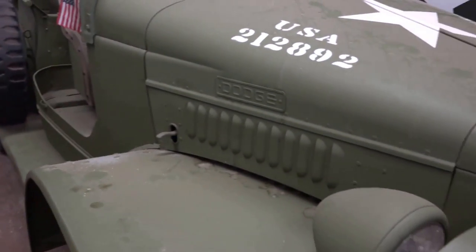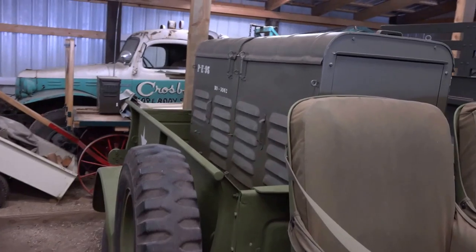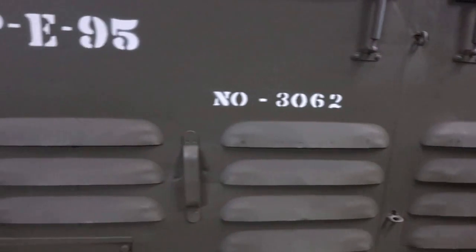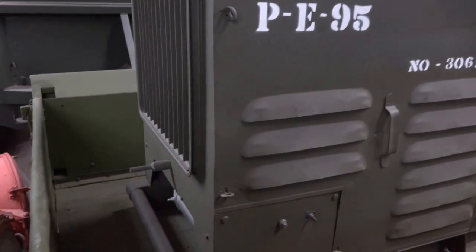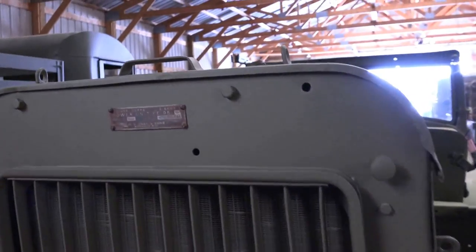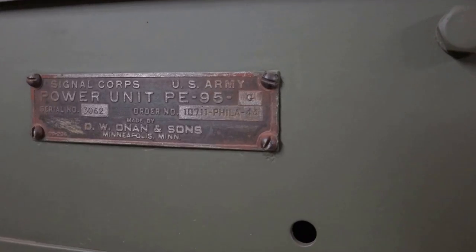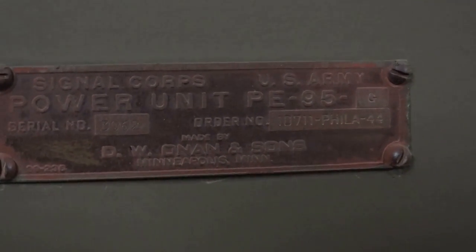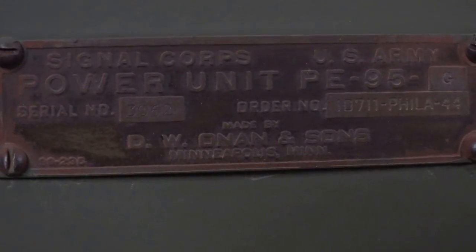This is just a half-ton weapons carrier with a military generator in the back, driven by a Jeep engine. How many kilowatts? I don't know — it's 110 and 220. What the capacity is, I couldn't tell you anymore. It'll have a tag on it someplace. Maybe I can get at it better on this other side.